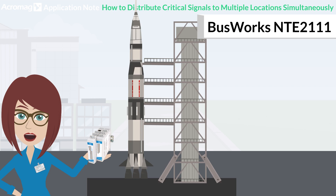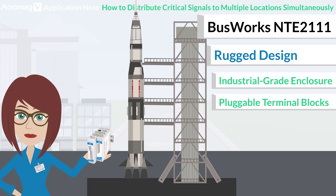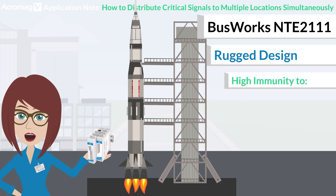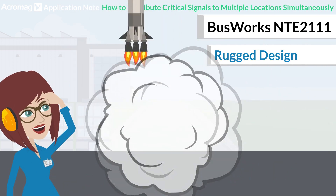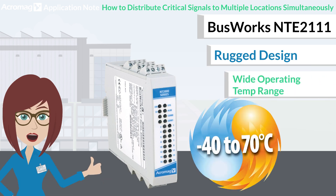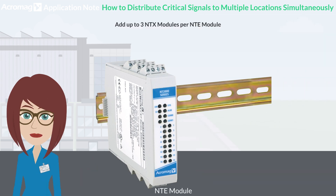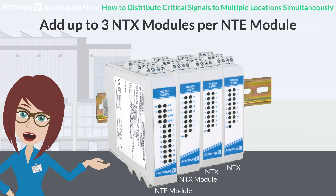The entire NT series has a rugged design and is ideal for use in harsh environments, including industrial grade enclosures and pluggable terminal blocks, plus high immunity to noise, shock and vibration, several hazardous location approvals, and a wide operating temperature range. Each NTE unit can also have up to three NTX expansion units of any I/O type added on, offering flexibility and customization at low cost.